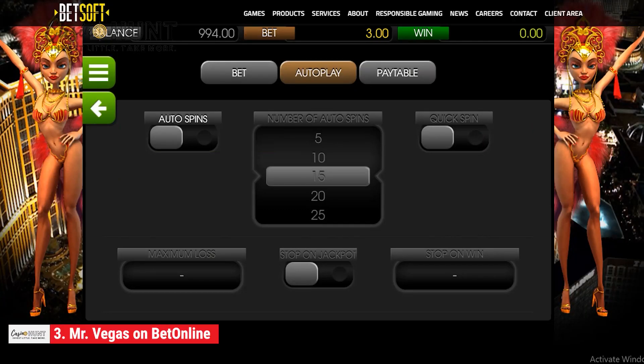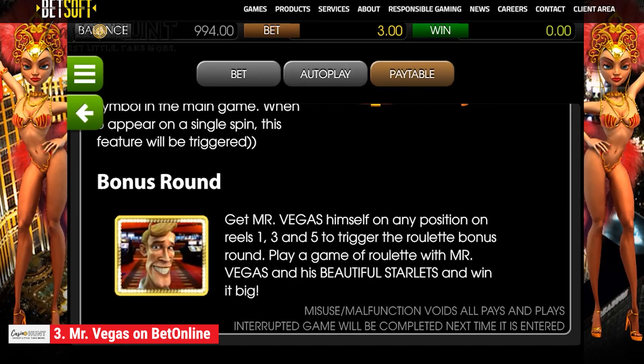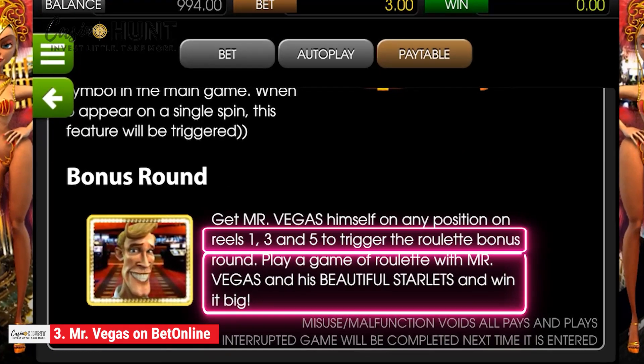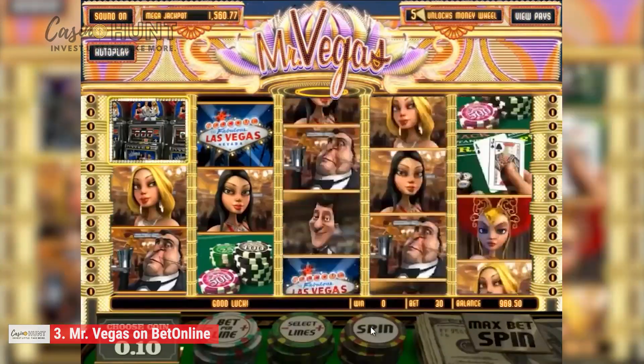To start the game, you can either spin the reels automatically with the autoplay option by presetting bet values from 5 to 100, or set the bets and spins manually. A simultaneous land on the first, third, and fifth reels transports Mr. Vegas to the roulette bonus feature, which allows him to select numbers. There's a high possibility of any chosen number coming up on the spin.